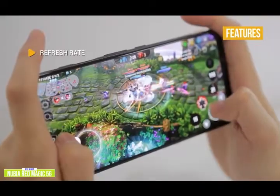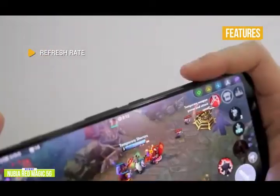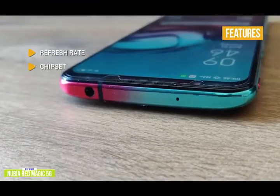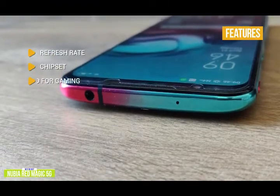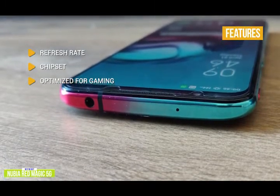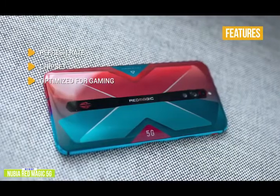The key features are refresh rate — a 144Hz refresh rate is very impressive and you can expect a smooth gaming experience. Chipset — the Qualcomm Snapdragon 865 is one of the best available for mobile gaming. Optimized for gaming, you get two built-in shoulder trigger buttons, 300Hz touch sampling rate, 2ms touch delay, and improved anti-interference.